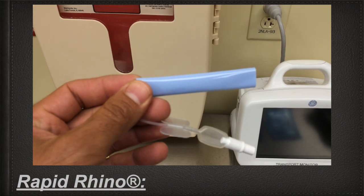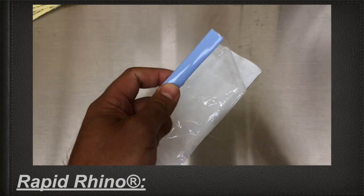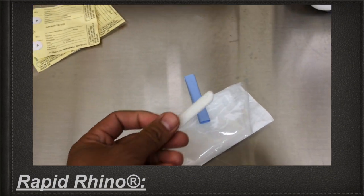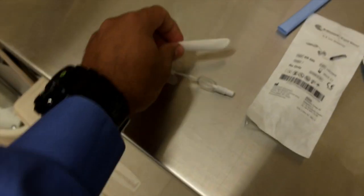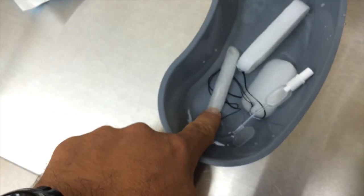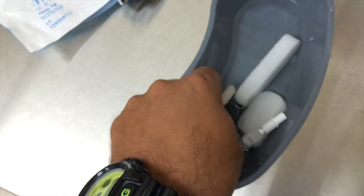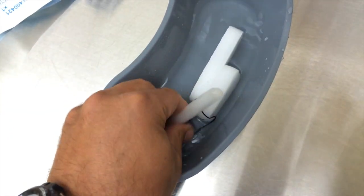Rapid Rhino — this is by far the Ferrari, or the best option, for nosebleed. It combines the expanding effects of the Maricill packing with a membrane-type effect that helps clotting, along with the tamponating effect of an expanding balloon inside the nose. Here I'm going to play the video that Rapid Rhino has online to train physicians and practitioners on the use of Rapid Rhino.